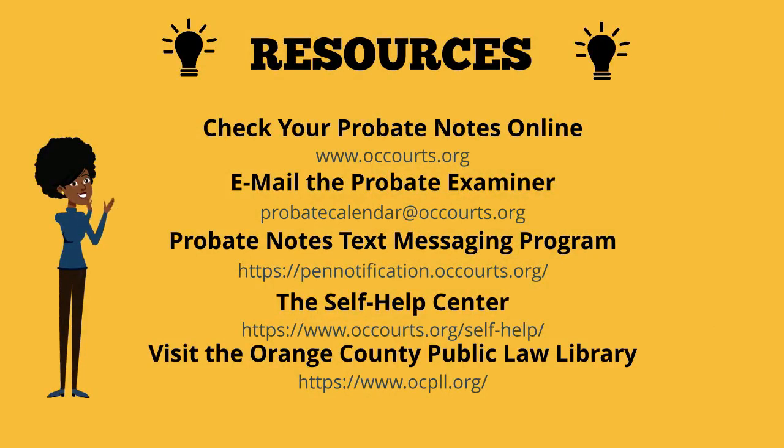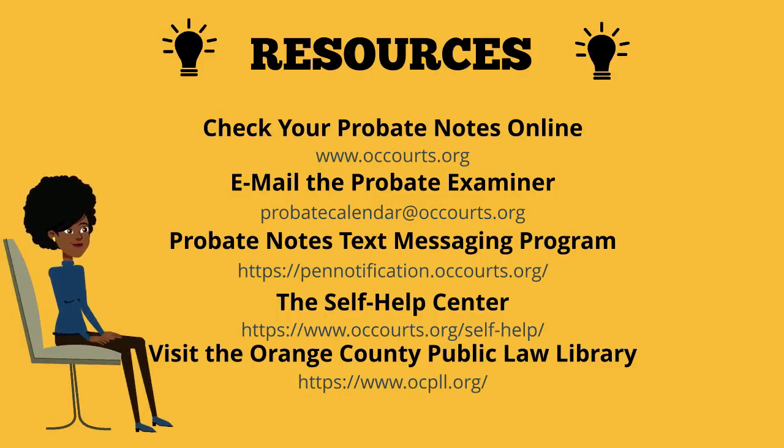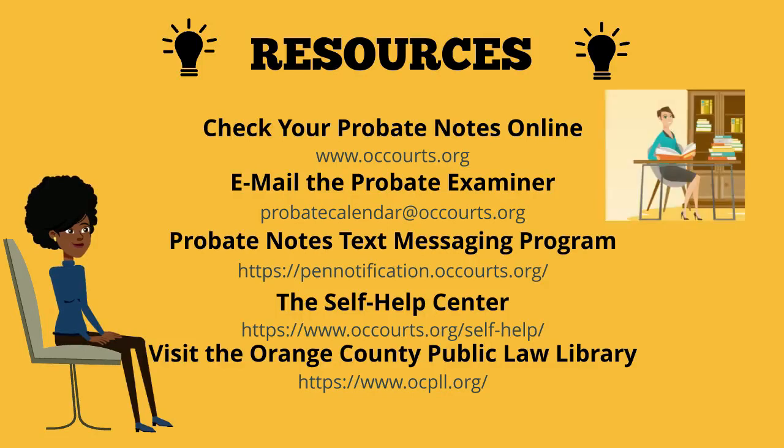Please be sure to start checking your probate notes at least 2 to 3 weeks before your court hearing. You may also email the probate examiner with a specific question to get a response. There is the option of the probate notes text messaging program, which will allow you to receive a text message whenever a probate note has been updated. We have the self-help center that is available to provide you guidance, information, and review your documents prior to you filing them with the court. Lastly, you have the option of visiting the Orange County Public Law Library, which is staffed by librarians that went to law school and are experts at researching the law and procedures.